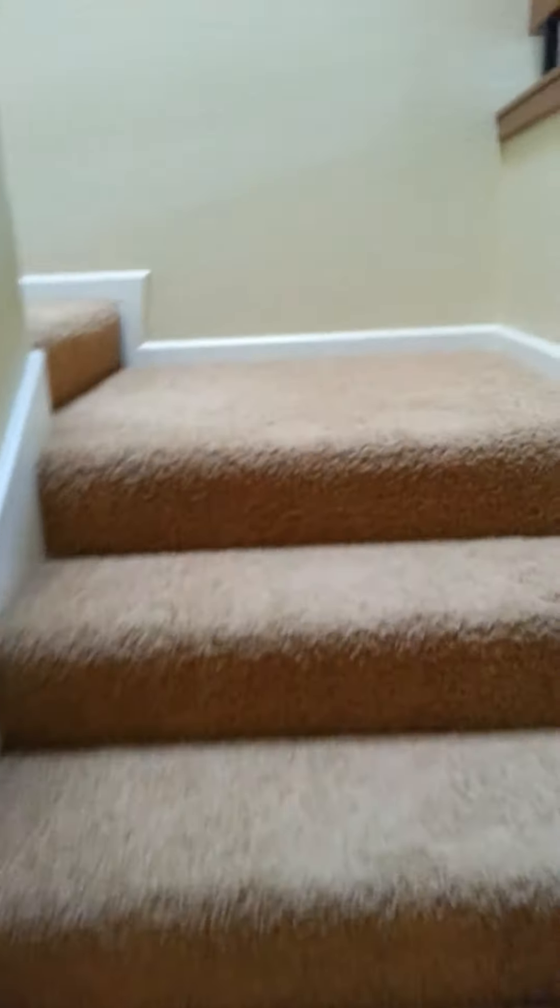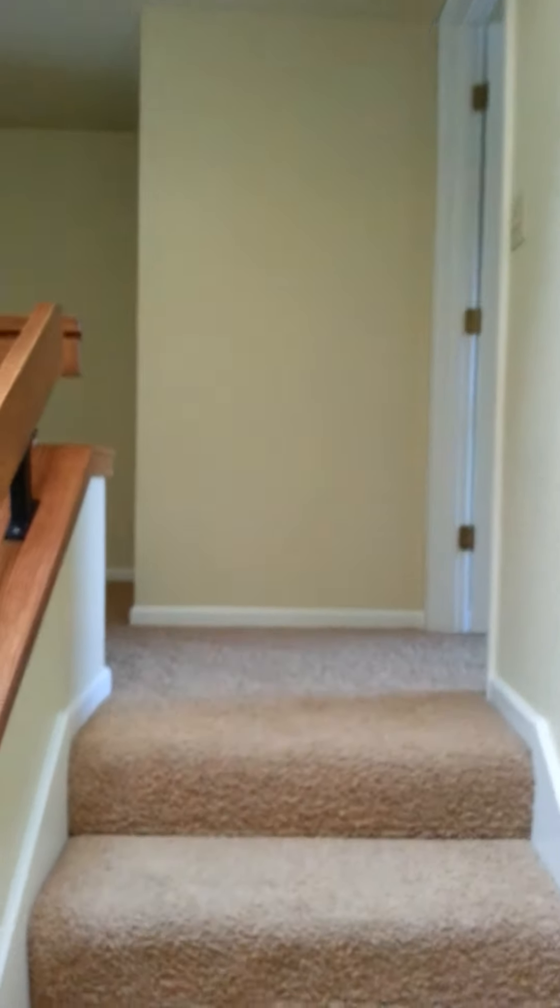Carpeted stairs going up. Whoa — I fell. Turning around the corner and going up to the top. So this is what I was saying: when you get to the top of the stairs, basically there's a wall.